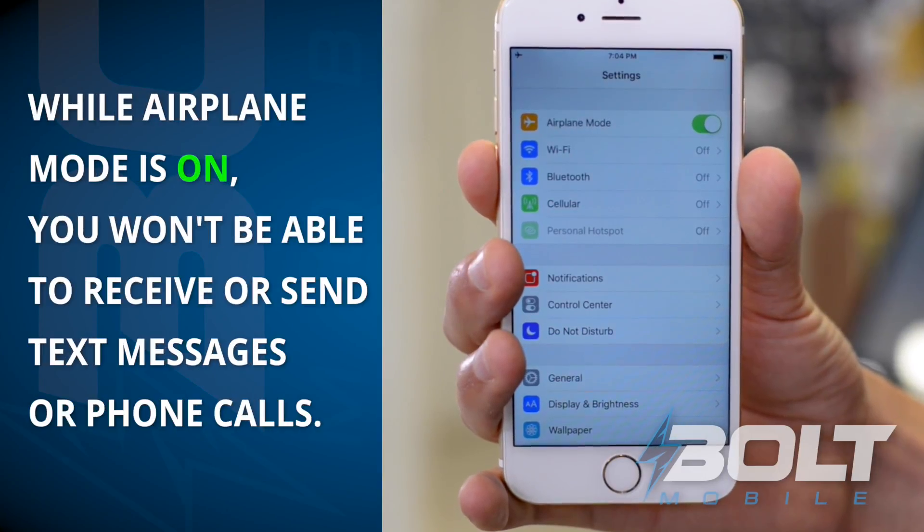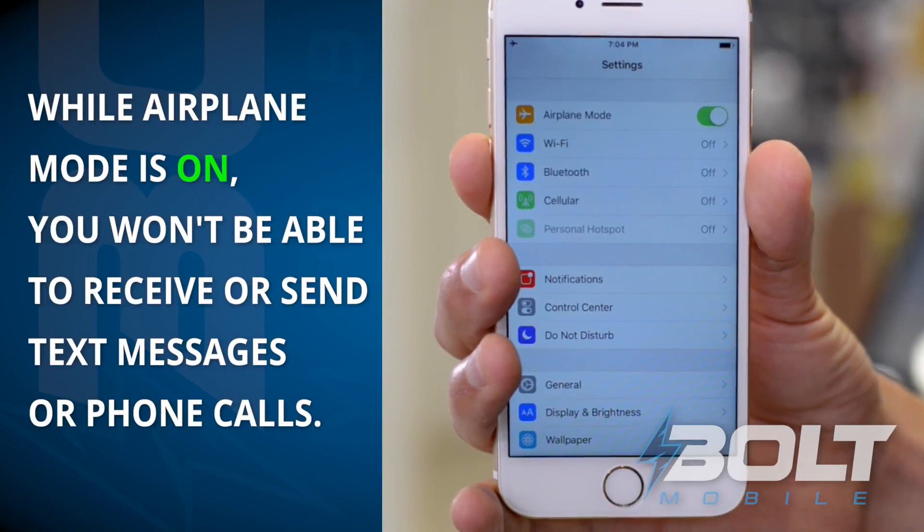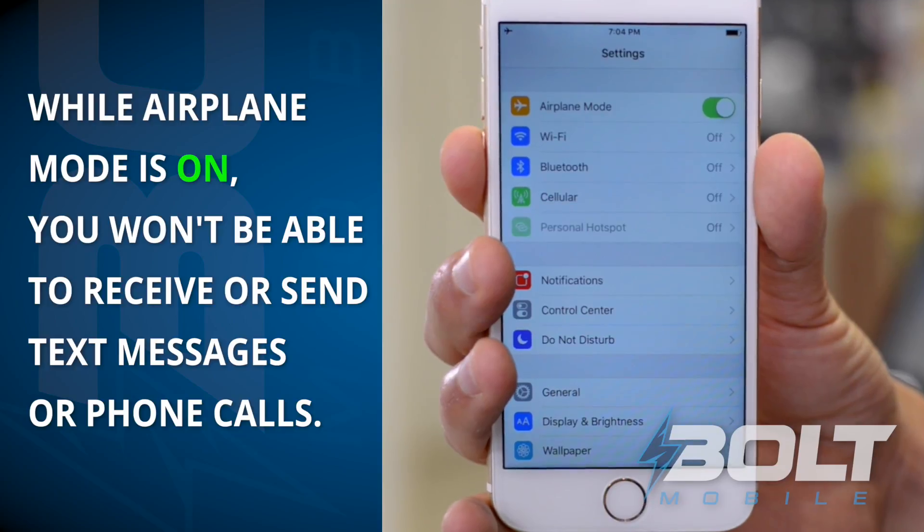Keep in mind that while your airplane mode is on, you won't be able to receive or send any text messages or phone calls. If you need to send or receive calls while on vacation but don't want to get charged a crazy data fee, all you have to do is shut your cellular data off.